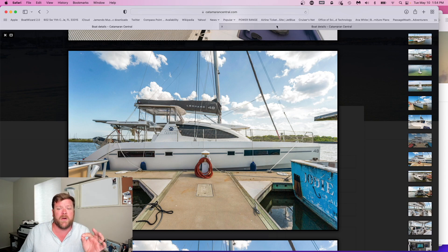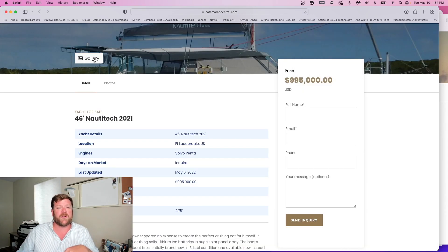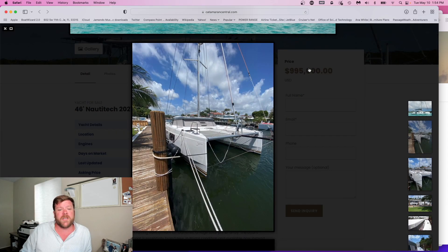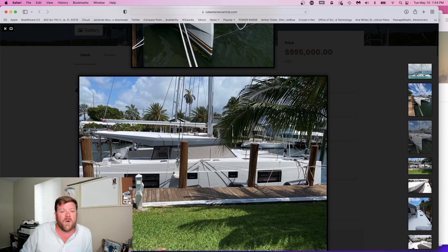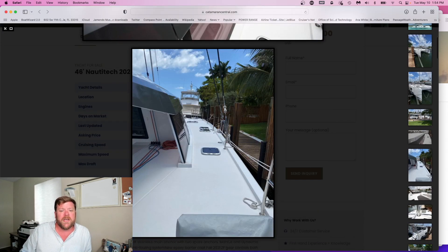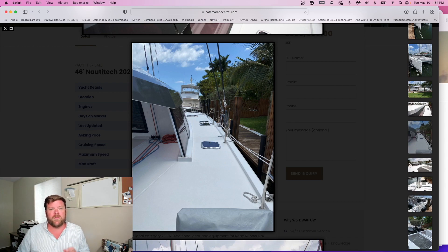The second boat on the market we want to talk about today is a 2021 Nautitech Open 46. I've always been a fan of the Nautitech Open 46 — Mark Lombard has always been one of my favorite designers. He designed all the Privileges as well as a bunch of other really beautiful boats like the Sea Cat 37, which is another great design I've had a lot of fun sailing on. This Nautitech Open 46 is set up for bluewater sailing: it's got solar, lithium, a generator, and a good sail package — all in all a really well-equipped boat.